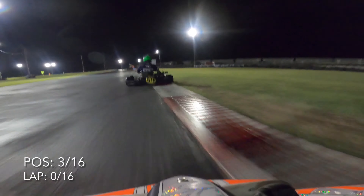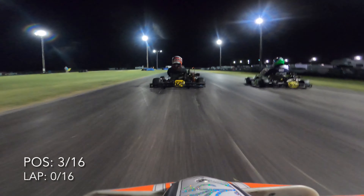So enough chitchat, let's get into this race. We're starting in third because that's where we finished in the pre-final. That's actually a good starting position around this track because we've got the inside line, so at the start we should bump up into second immediately. This is 16 laps, so it is kind of long, but hopefully we can maintain our position.